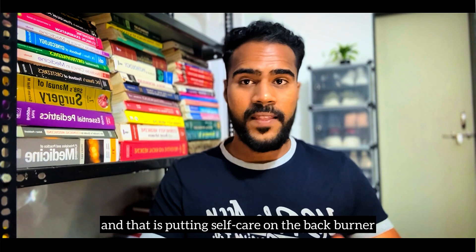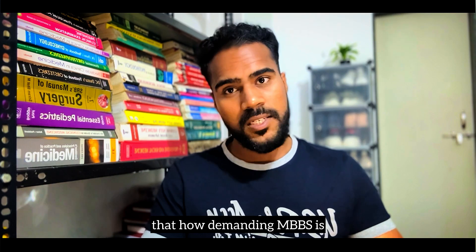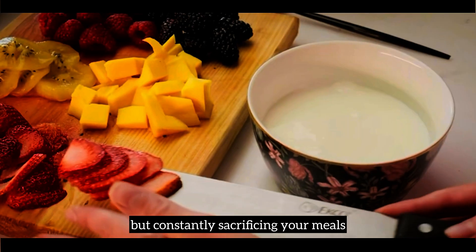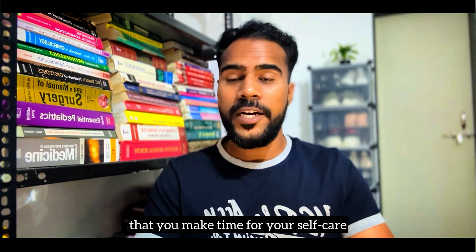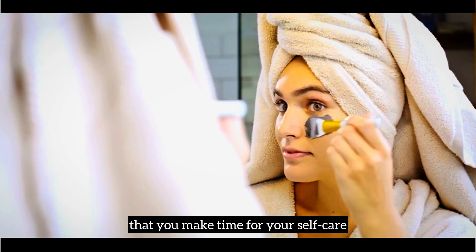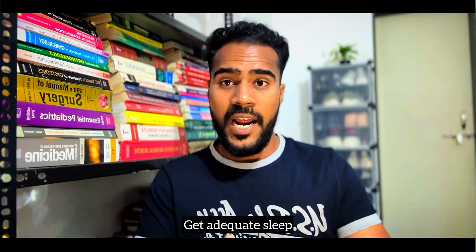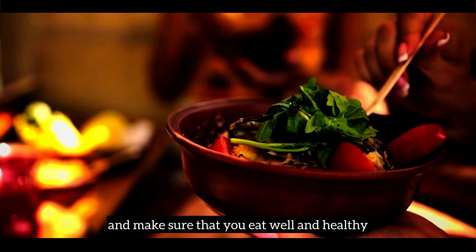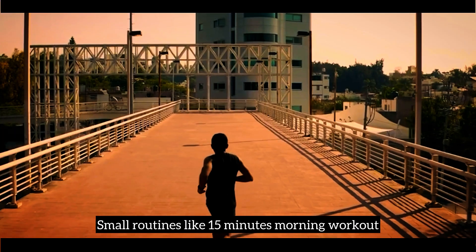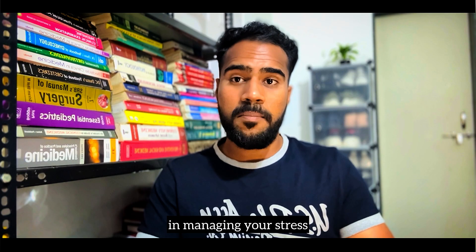The next one is a big one: putting self-care on the back burner. We all know how demanding MBBS is, but constantly sacrificing your meals, sleep, and exercise can hurt both your performance and your health. Make sure you prioritize a balanced lifestyle — get adequate sleep, take short breaks, and eat well and healthy. Small routines like a 15-minute morning workout or meditation can make a huge difference in managing your stress.